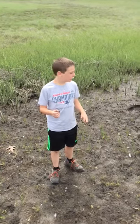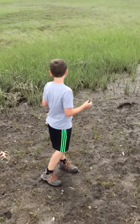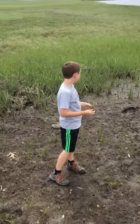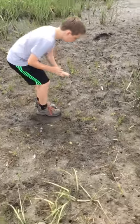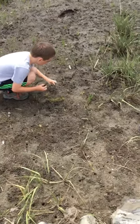Hey guys, it's Nature Lovers, and you're back with another video. I'm in the middle of Colt State Park, looking around, and I catch this fiddler crab. There's actually a ton of burrows around — I can see one in its burrow right now.